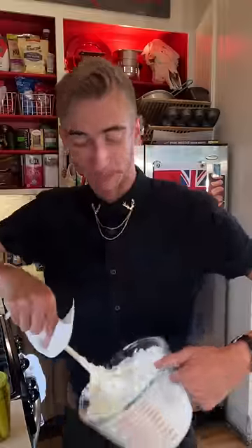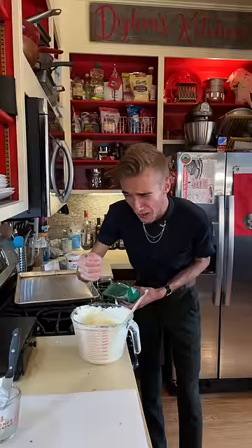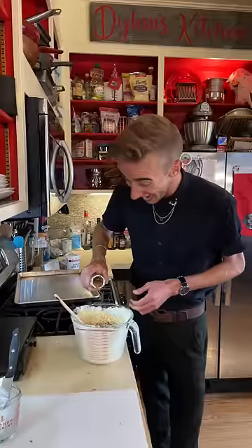Honey, I don't need instructions — I'm single. Egg, parmesan, garlic, onion powder, and red pepper flakes.